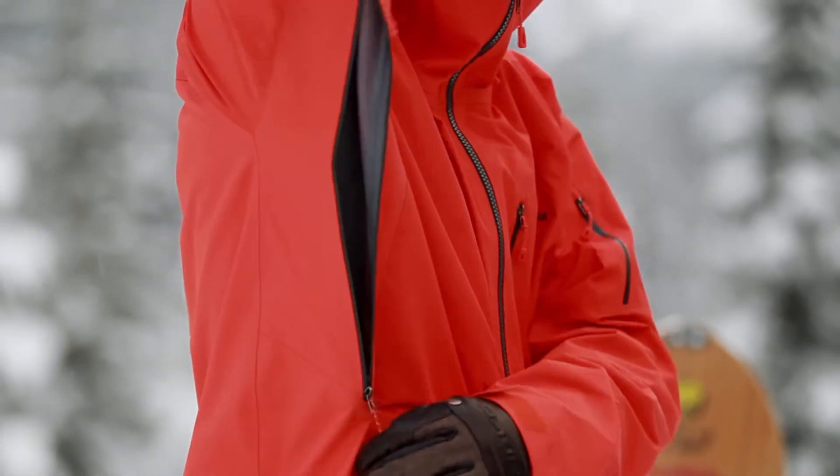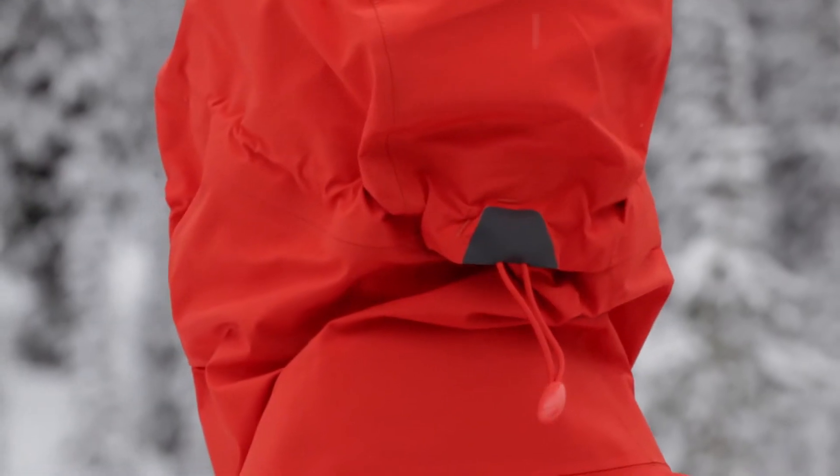These pit zips are for total air intake. When you do open up, it's full — it's like you're wearing a t-shirt. The hood on the jacket is perfect; it has the option to adjust to any type of situation.